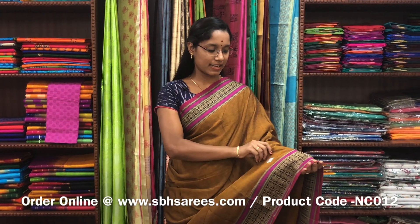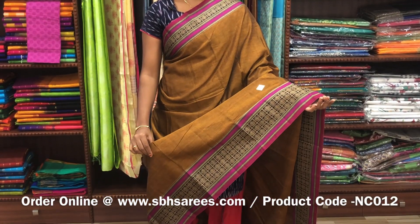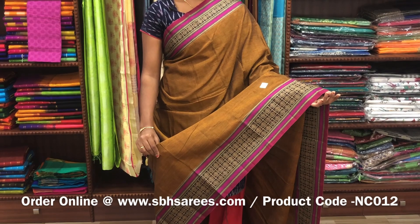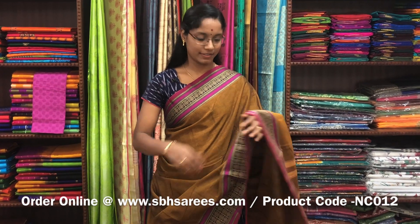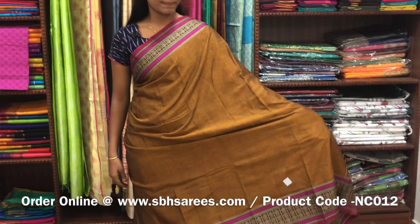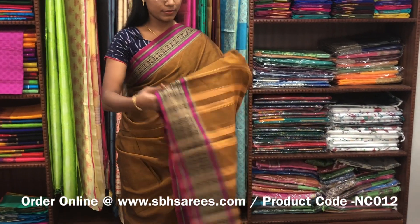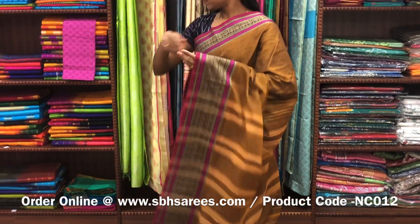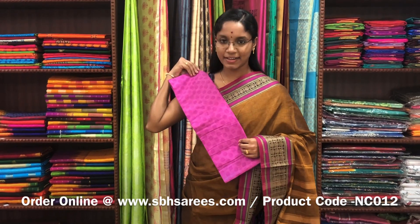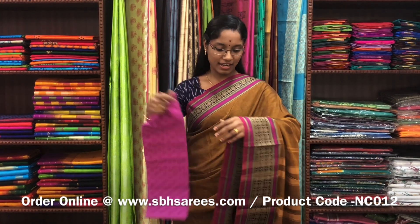This Naranapeta cotton saree is in sampanga color. On one side of the saree you have a traditional thread woven border; the other side has a short border in thread. The entire body is spread in sampanga color with a lined pallu and a contrast jacquard blouse. The price of the saree is 1250 and the product code is NC012.